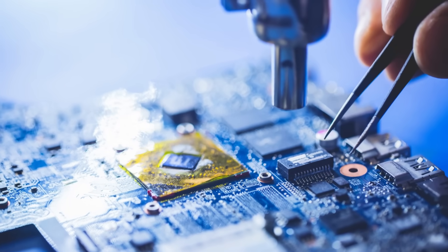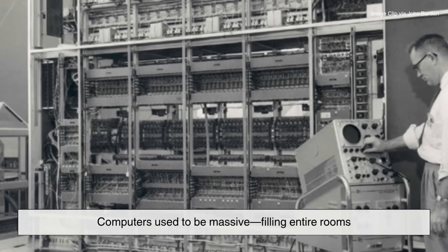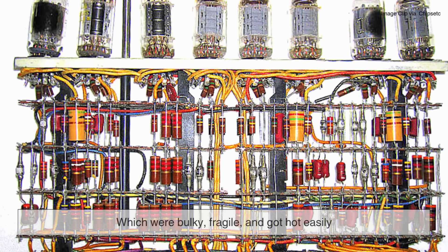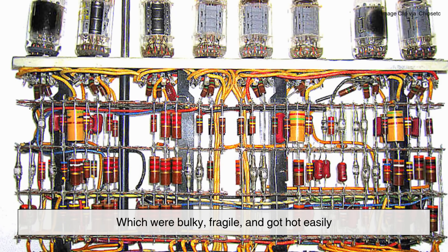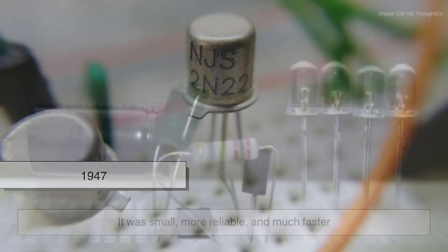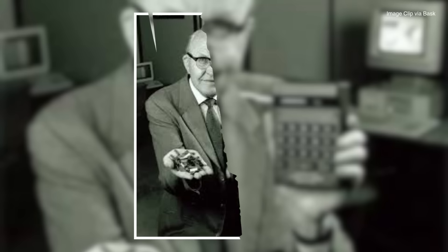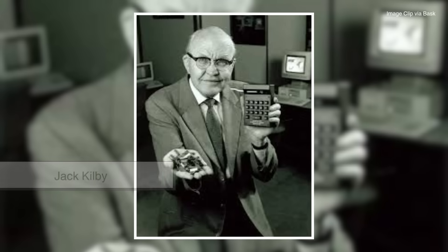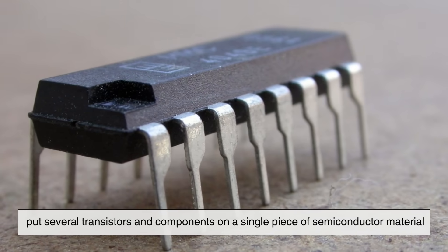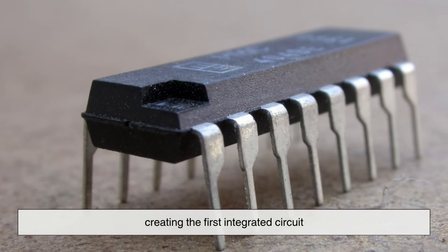To really appreciate microchips, you have to go back to the beginning. Computers used to be massive, filling entire rooms. Instead of microchips, they relied on vacuum tubes which were bulky, fragile, and got hot easily. Then came the transistor, invented in 1947 — it was small, more reliable, and much faster. Fast forward to 1958, and Jack Kilby, an engineer at Texas Instruments, put several transistors and components on a single piece of semiconductor material, creating the first integrated circuit.